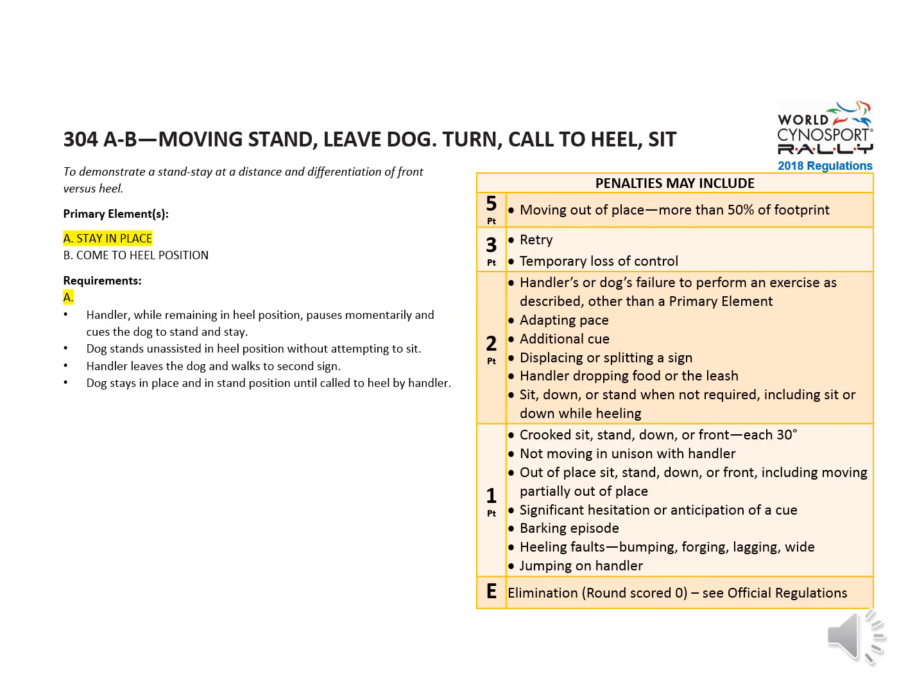Here are the possible penalties for sign A. Five points would be for moving out of place more than 50% of footprint. Two points for failure to perform as described — for instance, if the dog sits instead of stands.